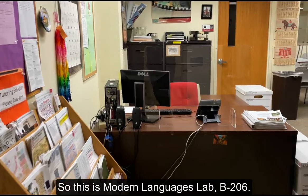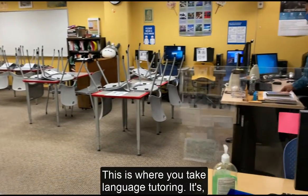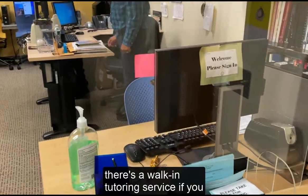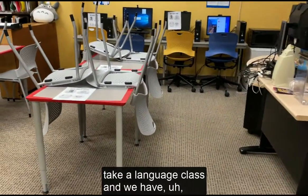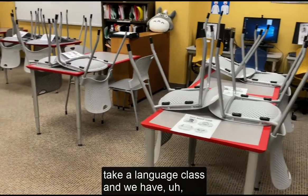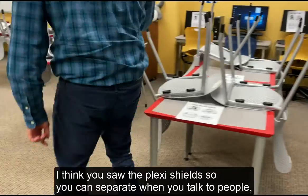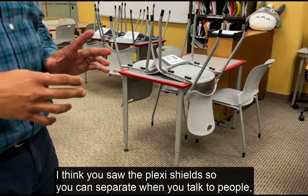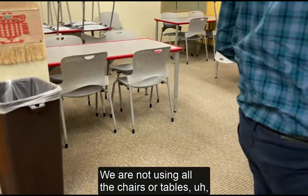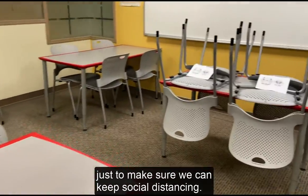This is the Modern Language Lab, B206. This is where you take language tutoring. There is walk-in tutoring service if you take a language class. We have different equipment such as Plex shields so you can separate when you talk to people. We are not using all the chairs or tables to make sure we can keep social distancing.